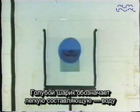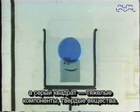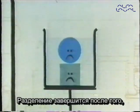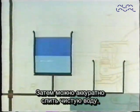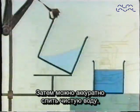Let's look at it this way. The blue globules represent the lightweight component, that is the water, and the grey ones the heavy component, the solids. Once all the solids have settled to the bottom, separation is complete. The water can then be collected by pouring it carefully over the rim — by decanting it.